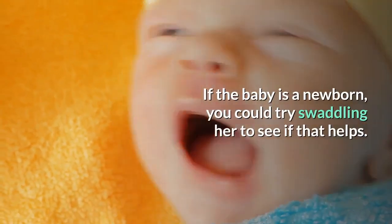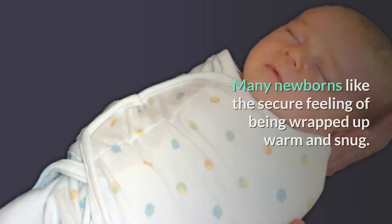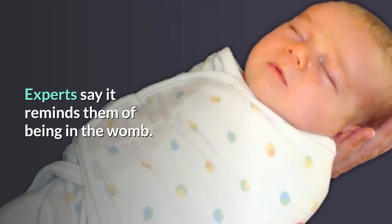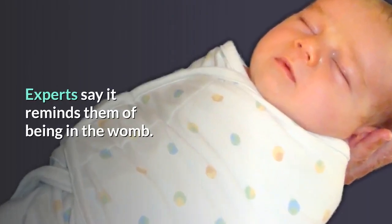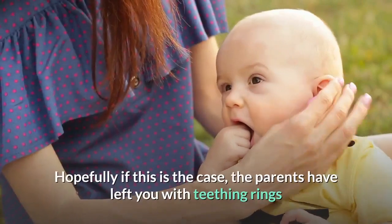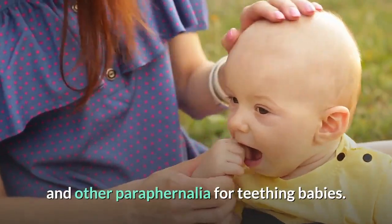If the baby is a newborn, you could try swaddling her to see if that helps. Many newborns like the secure feeling of being wrapped up warm and snug. Experts say it reminds them of being in the womb. Parents usually know when their baby is teething. Hopefully if this is the case, the parents have left you with teething rings and other paraphernalia for teething babies.